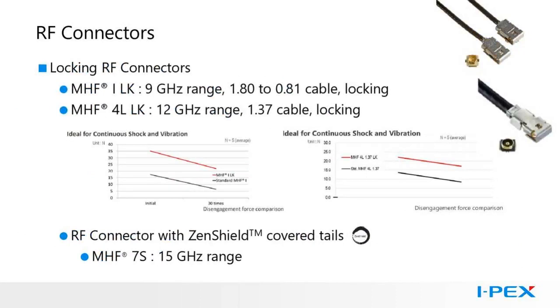IPEX offers two different locking RF connectors: the MHF-1 LK, which operates out to 9 GHz, and the MHF-4L LK, which operates out to 12 GHz. In the charts shown here, each of the locking connectors is shown with its non-locking counterpart as they are subject to shock and vibration testing and the effect on disengagement force. If you do not require locking but want full Zenshield EMI protection, IPEX also offers the MHF-7S with shielded tails, operating out to the 15 GHz range.